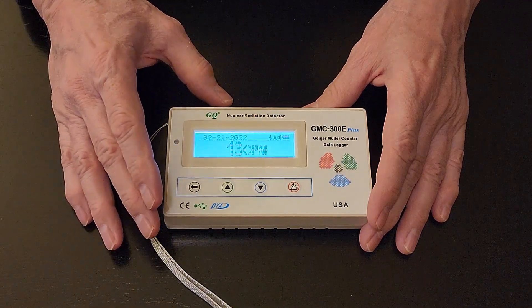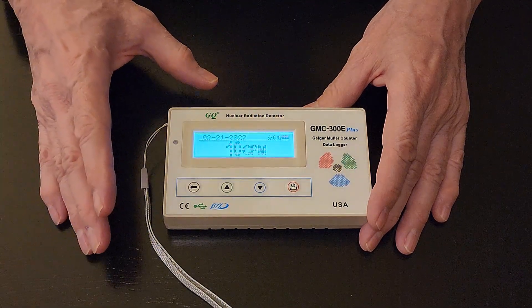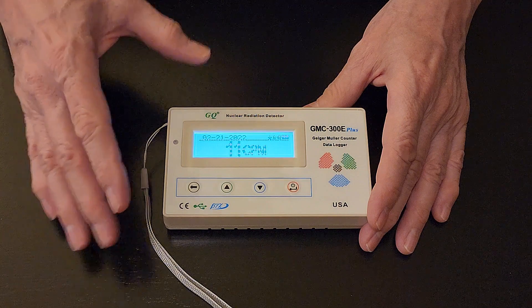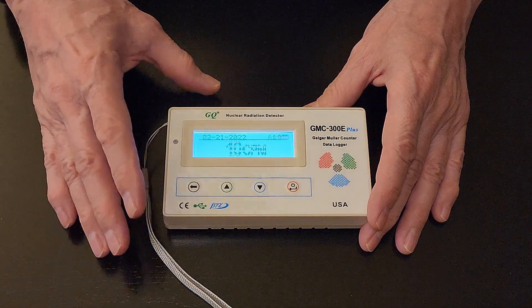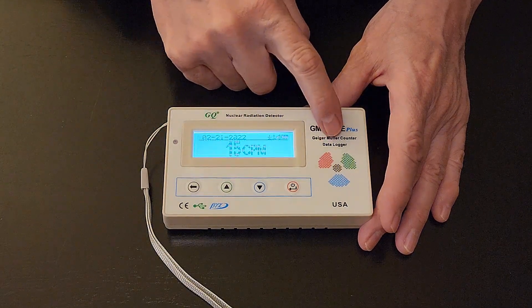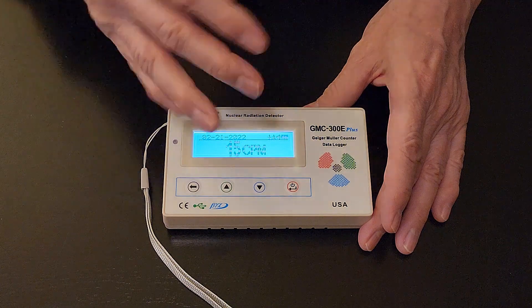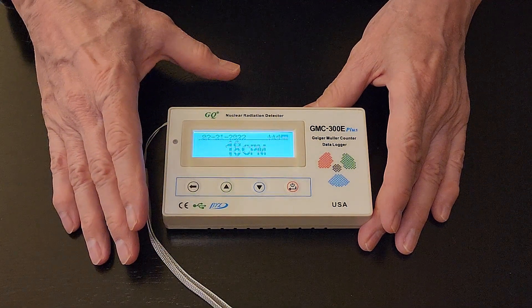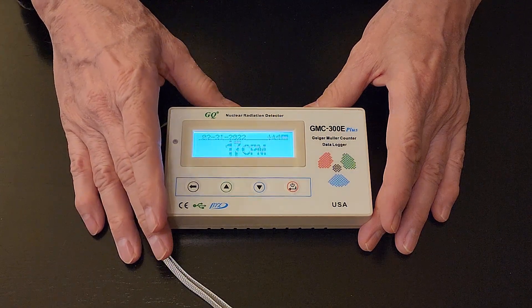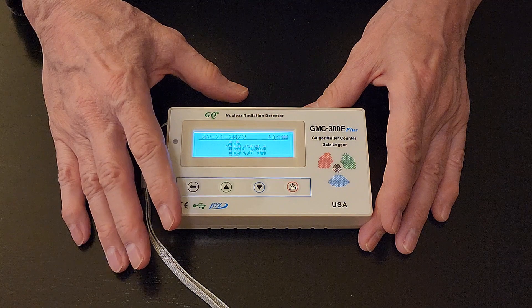This is my Geiger counter — the GMC 300E+. They make other models as well. I paid about $100 to $125 for it back in 2015. There are a lot of reviews on it; some use actual radioactive material to test it, and I'm convinced it's accurate and reliable. It features automatic data recording — it can continually monitor radiation and log data into internal memory, play it back later, download to a PC, and even upload data to a Geiger counter world map where readings from other GMC users around the world are displayed.